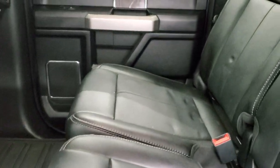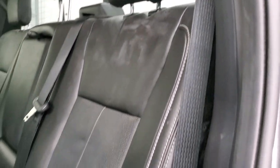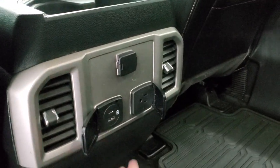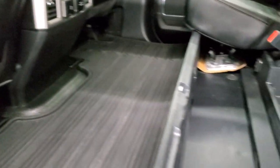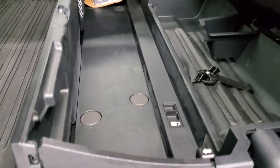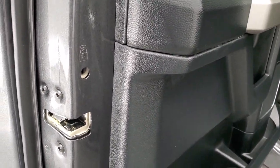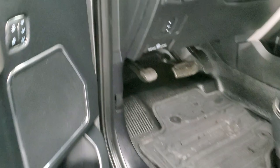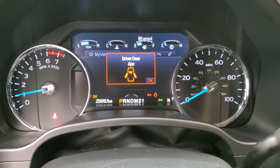Back seats are in nice condition as well, no rips or tears back here. It does have the latch child safety system — looks like it actually has had some car seats in it. Power sliding rear window, factory all-weather floor mat back here, side curtain airbags. You do get a 110-volt 400-watt plug-in back here as well, a USB and a USB-C, and another 12-volt power point. These seats do fold up for extra storage. You've got your side box tie-downs back here and that folds down flat as well. Back doors are trimmed out just like the front doors, you get the child safety locks on the back doors and the bottoms of the doors all look really good.